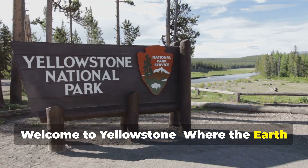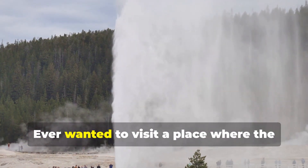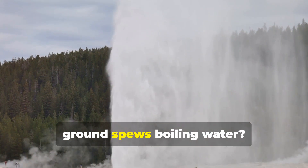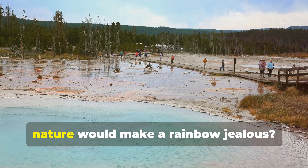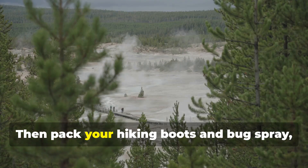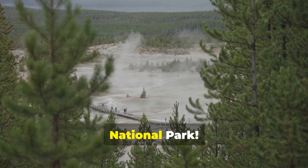Welcome to Yellowstone, where the Earth has a fever. Howdy, adventurers! Ever wanted to visit a place where the ground spews boiling water? Where bears roam free and the colors of nature would make a rainbow jealous? Then pack your hiking boots and bug spray, because we're headed to Yellowstone National Park.